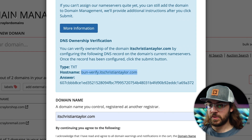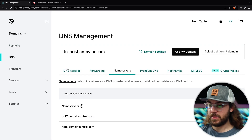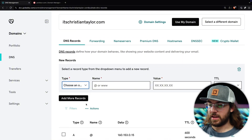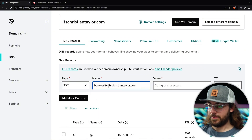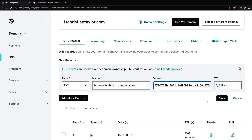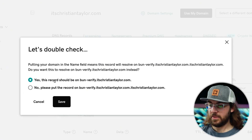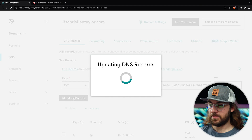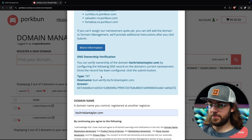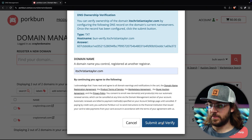I'm going to copy the host name and go back to the GoDaddy dashboard, go to the DNS records tab, and click 'add new record.' This is going to be a TXT record. I'll paste the host name in and copy the value — which is just the answer — and paste that in and click save. This record should be on bun-verify.itschristiantaylor.com. So I'll click save. Once the record's been updated, I'll go back to Porkbun and click 'submit and verify' again.